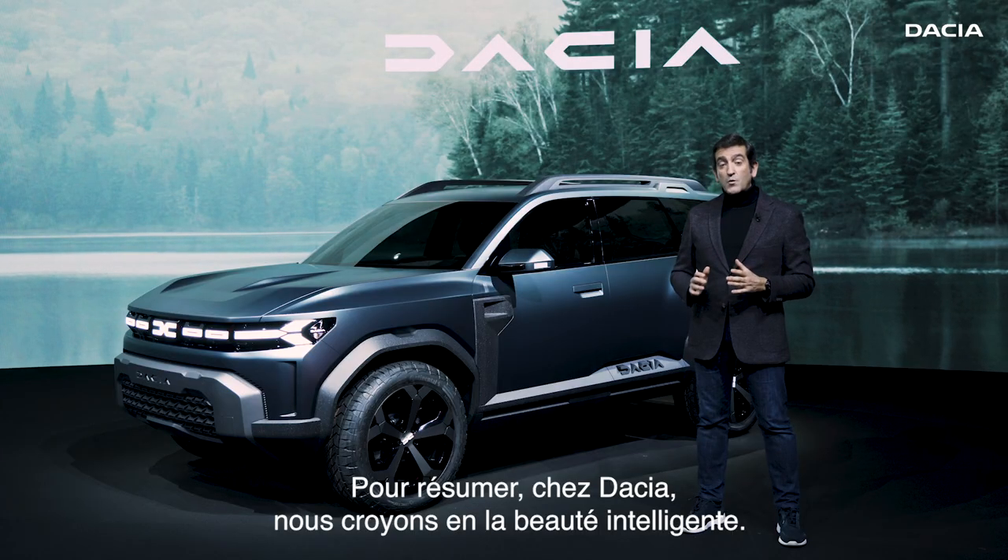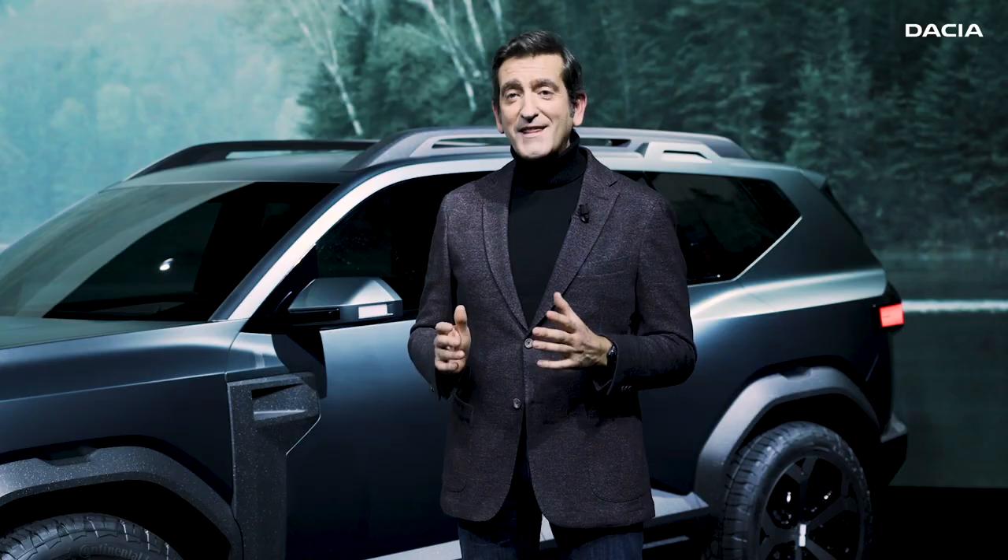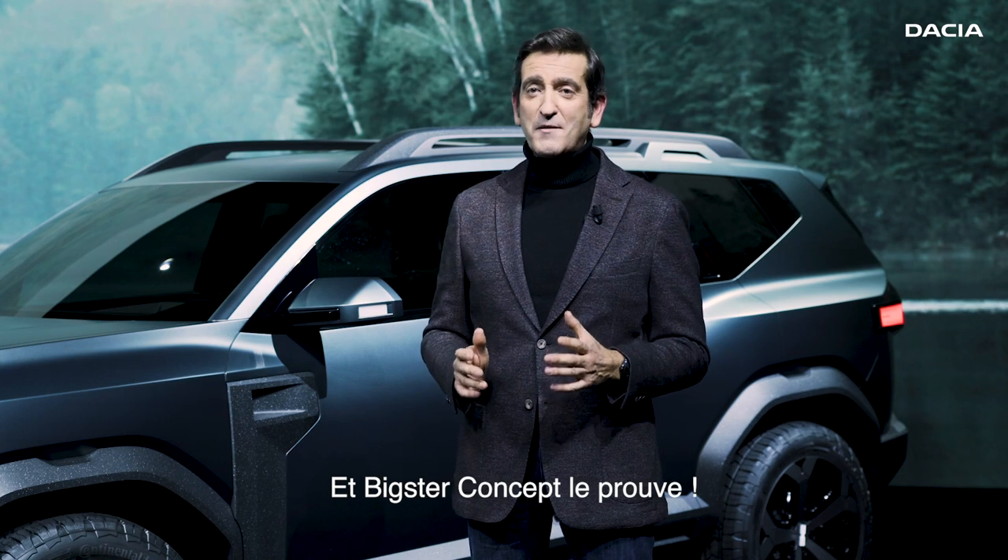To sum up, we at Dacia believe in intelligent beauty. We think that essential and accessible should also be attractive for our customers. And the Bigster concept is here to confirm our beliefs.